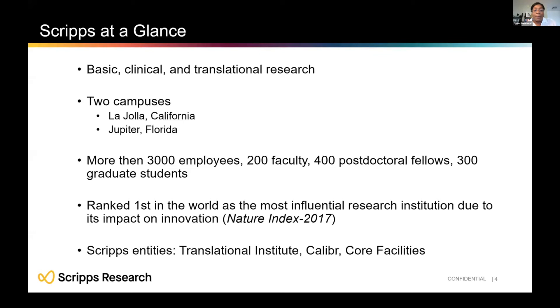The Institute has two campuses. Our La Jolla campus in California has about one million square feet of lab space, and our Jupiter, Florida campus — our newer campus — has about 400,000 square feet of lab space across three buildings. Between our two campuses, we have over 300 employees, 200 faculty, 400 postdocs, and 300 graduate students, all working together on various research and biological and chemical problems.